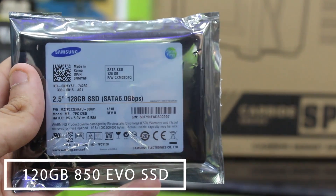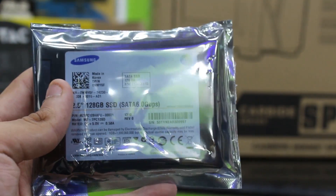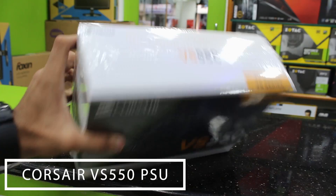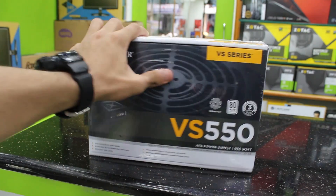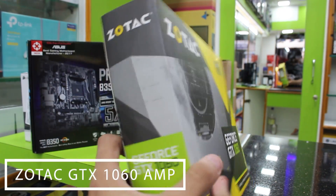We also added a Samsung 850 EVO SSD — 120 gigabytes — for the operating system to get the PC running really fast and give you that snappy UI responsiveness. For the power supply we have the Corsair VS550 at 550 watts, which should be more than enough. It's 80 Plus certified so you'll get that efficiency at all times.